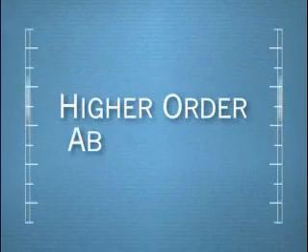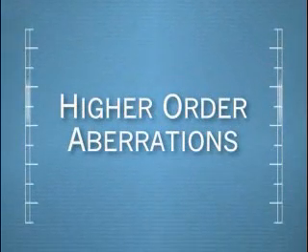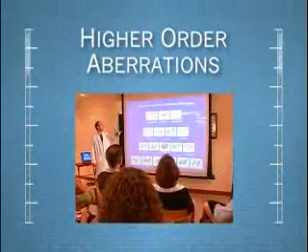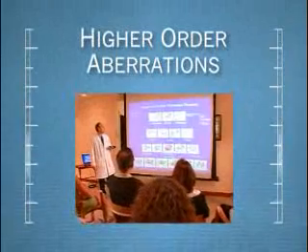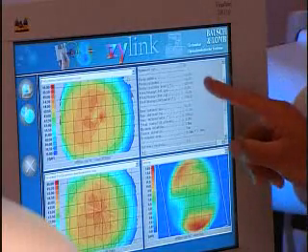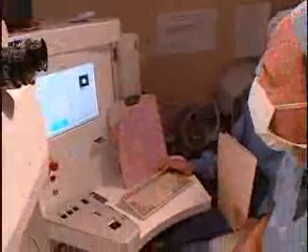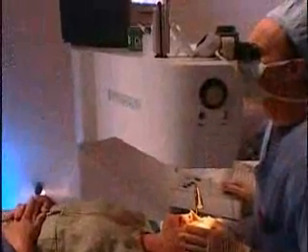There are other conditions, called higher-order aberrations, which affect the quality of our vision. Higher-order aberrations are minute imperfections throughout the optical system which distort vision. The effects of these conditions are most noticeable at night in the form of halos or glare, but they affect vision even in well-lit situations. Until recently, higher-order aberrations were not able to be measured or treated.